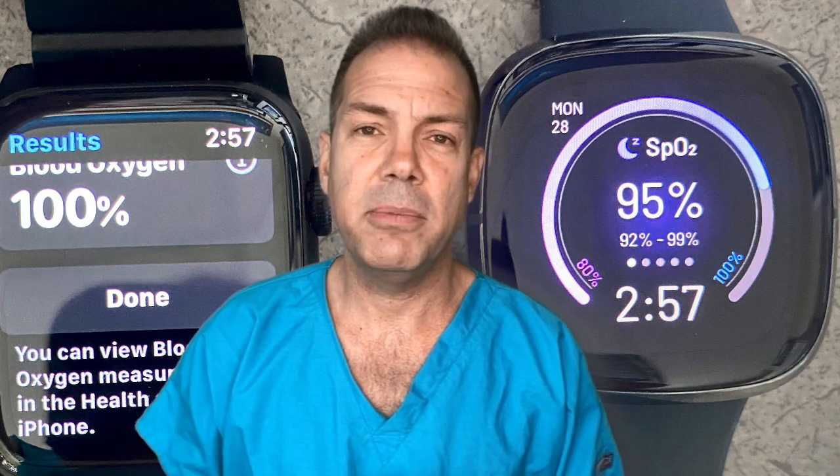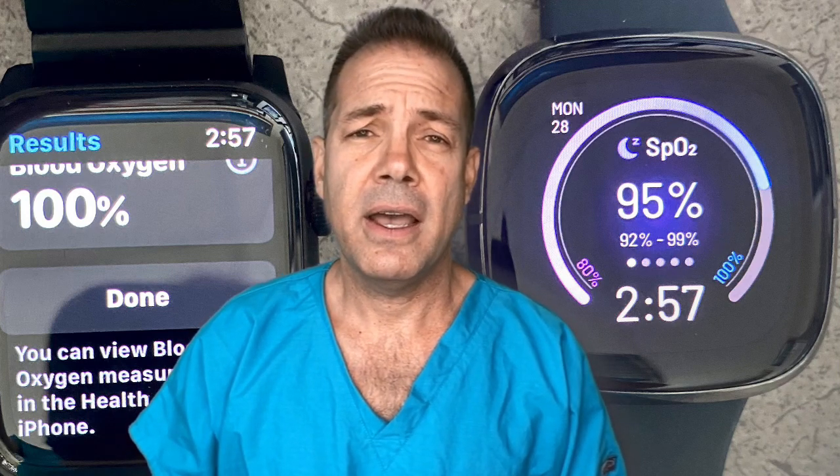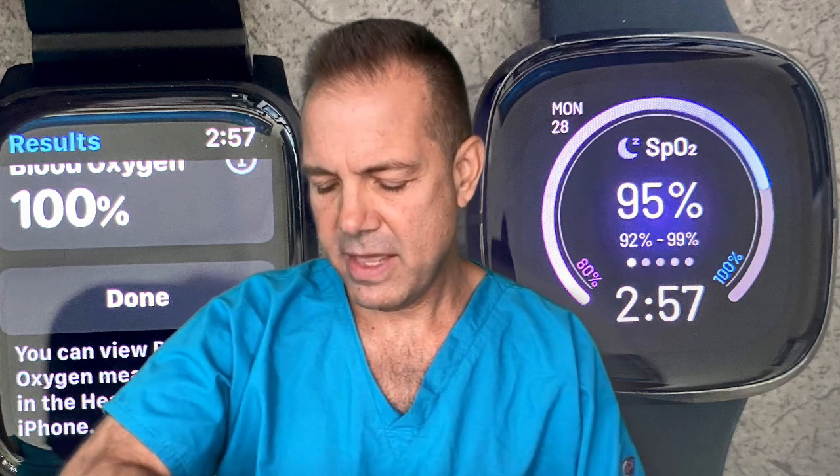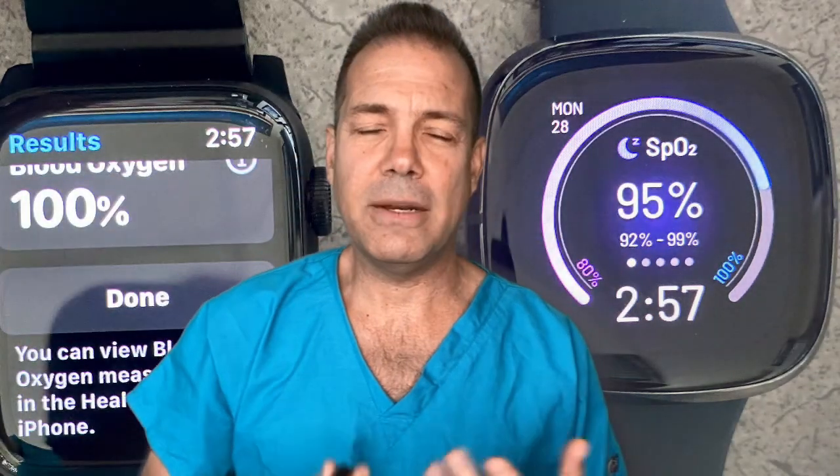Like heart rate, respiratory rate, temperature even with the Fitbit. And especially what excites me, in addition to the EKG capabilities, is the pulse oximetry reading with the Fitbit — and I'm wearing them backwards so you can see it. It measures it at night while you're sleeping, so it doesn't have an immediate measurement when you need it.